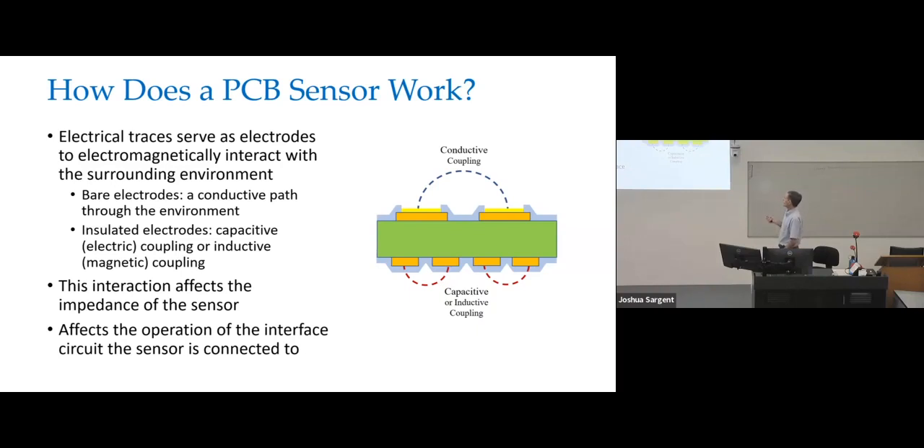For our printed circuit board sensors, there are two types of electrodes. You've got those that are exposed to the environment — those are useful for any type of resistive or conductive coupling, particularly through an aqueous solution. Then you've got those that are insulated, where you can do either capacitive coupling or inductive coupling, and you can use that as your sensing technology.